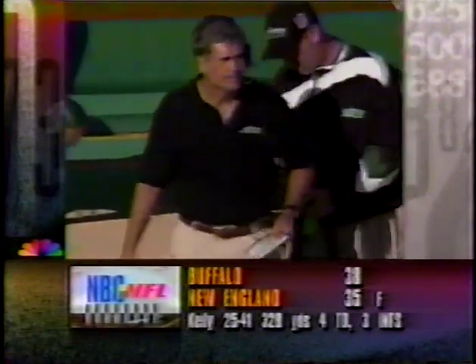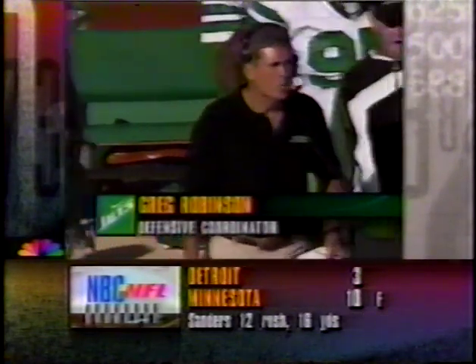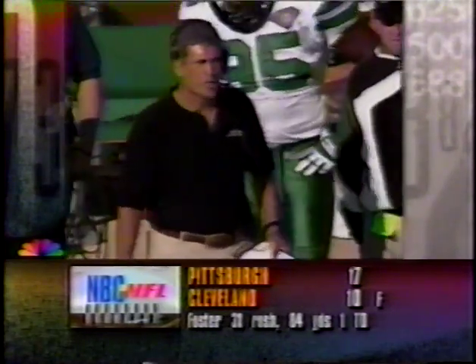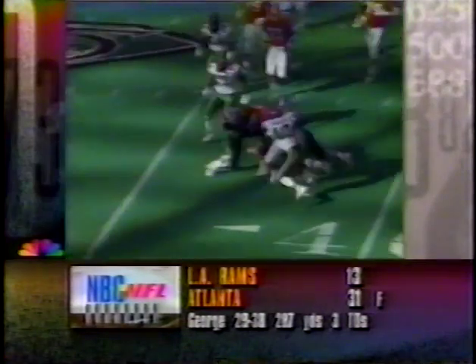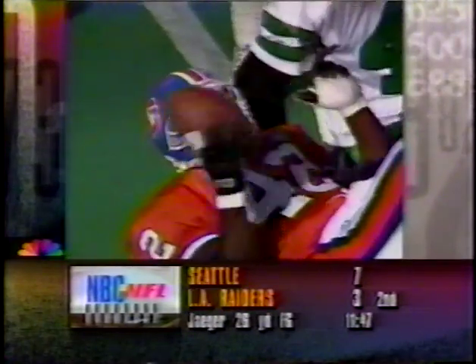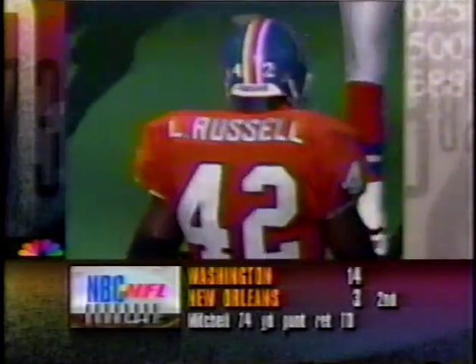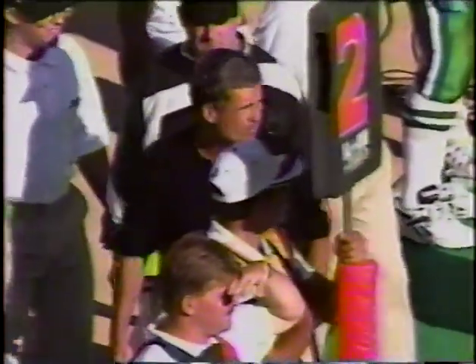Elway rifles it for a hook down — connecting with Anthony Miller. Elway now eight of eleven, 113 yards off that 12-yard pickup. Ronnie Lott and Aaron Glenn make the stop. Another first down for Denver. That's Greg Robinson, the defensive coordinator for the Jets — he was defensive line coach the past four years. Pete Carroll took over as head coach and felt strongly he wanted a defensive and offensive coordinator. You have to have other people working with the players day by day.